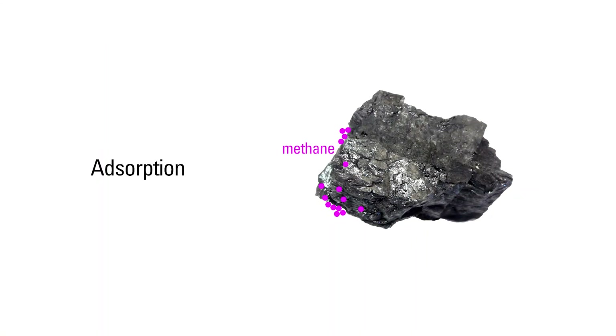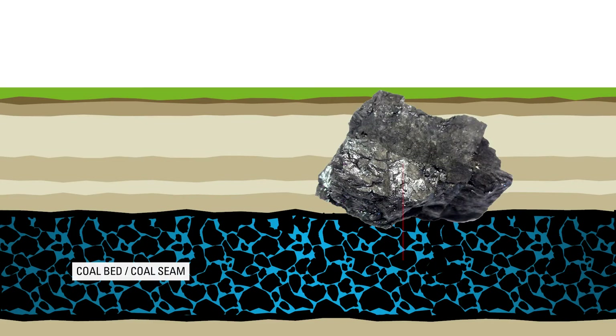Methane gas is stored in coal by a process called absorption. During absorption, gas molecules are bound by weak electrical forces to solid organic coal molecules.